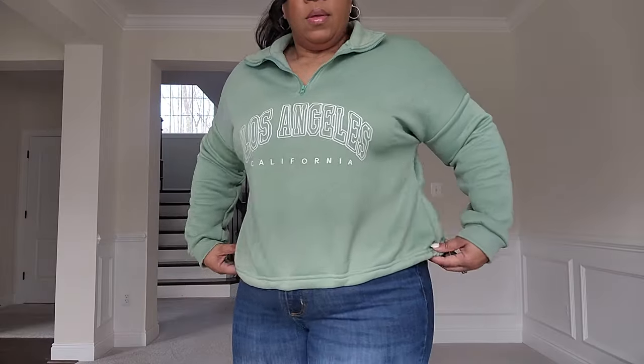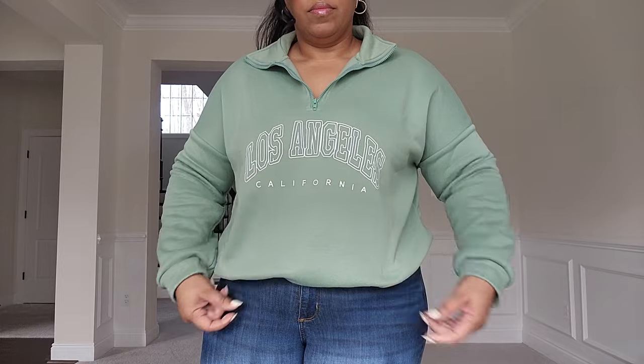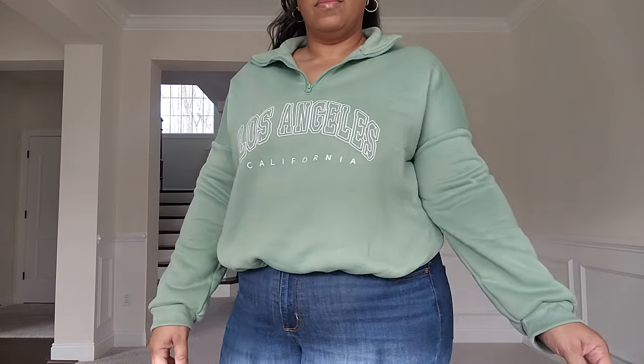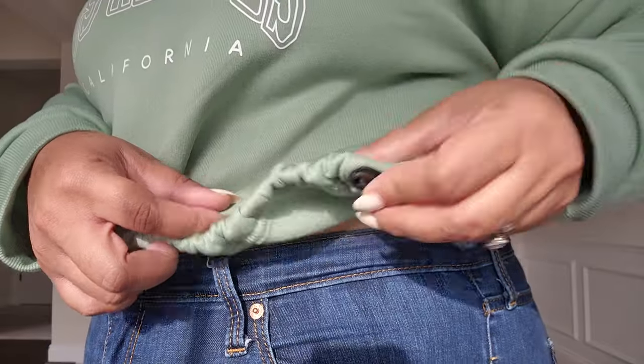Next up is this half-zip pullover and it's actually cropped, which I love. I like the fact that you can do a full zip if you want to, go straight to the top of your neck — I would not wear it like that — but I really just like having it fully unzipped and letting the collar fall over. I love the fact that it is adjustable around the waist. You can definitely cinch it in or leave it completely out. The drawstrings on both sides let you make it as short or as tight as you want. So I love how versatile it is, and it is long enough for me — I don't even have to worry about sleeve length.